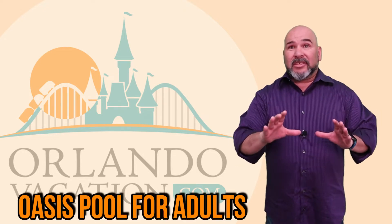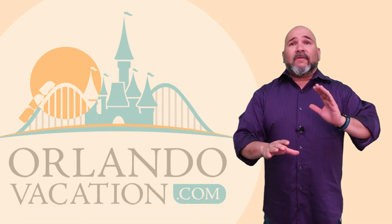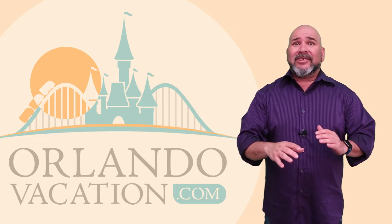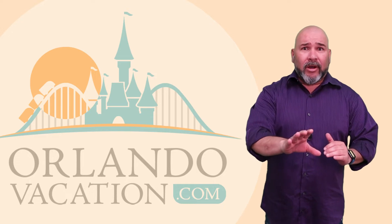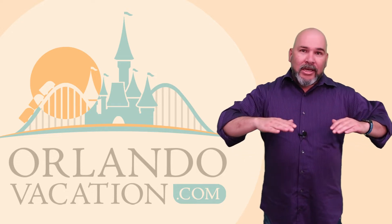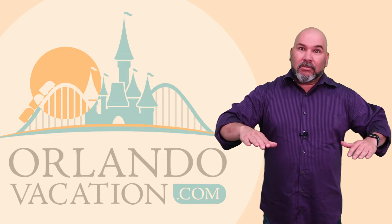For the adults, there's the Oasis pool — a smaller, more intimate option. Oasis offers both family and adult-only lounging hours. So if you need a little more quiet time and a respite from the excitement, that's the place to go.